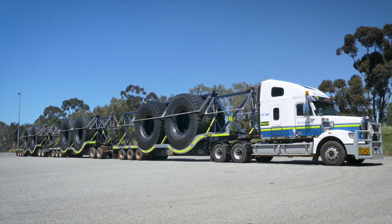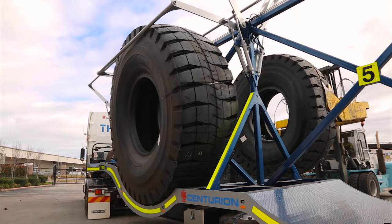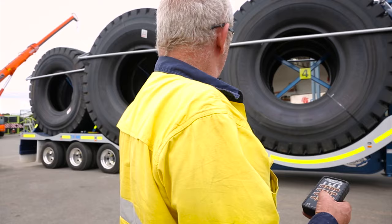This significantly increases our efficiency and reduces the transport cost per tyre. These trailers also improve safety by automating the loading process and minimising manual restraint.